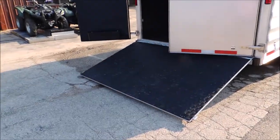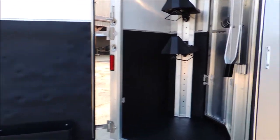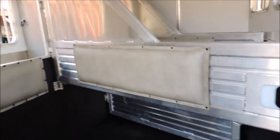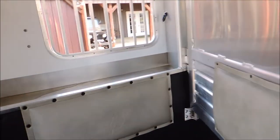It does have your rear ramp. In the horse area the divider pads are all good. It does have a lined insulated ceiling, your stud divider, mangers, collapsible rear tack.